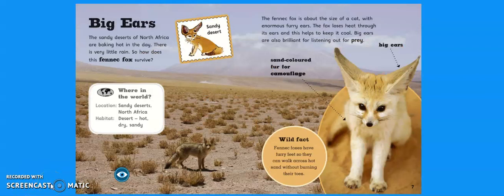Big Ears. The sandy deserts of North Africa are baking hot in the day. There is very little rain, so how does this fennec fox survive? Where in the world? The location is a sandy desert in North Africa, so its habitat is a desert. What is a desert like? Yeah, you're right — it's hot, dry and sandy.